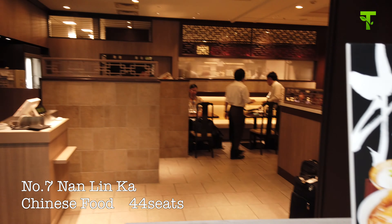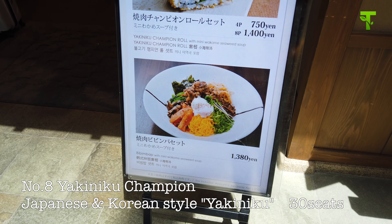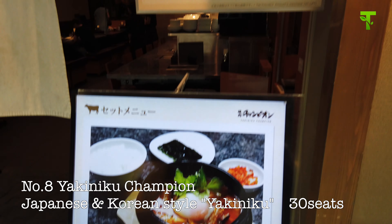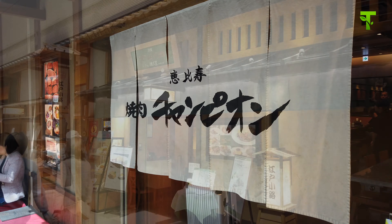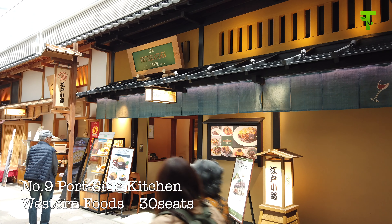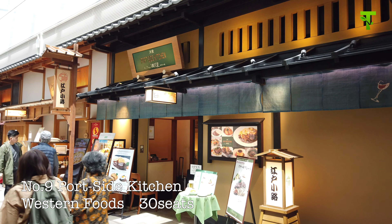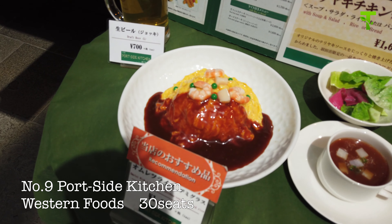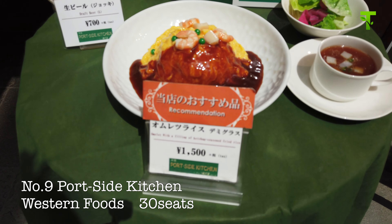Number eight, Yakiniku Champion. Yakiniku is a roasted beef food. They have yakiniku bento and some more Korean-style lunch menu. Number nine, Both Side Kitchen. The restaurant looks Japanese style, but this is a western style restaurant. Omelette rice, hamburg, and curry rice are available here.